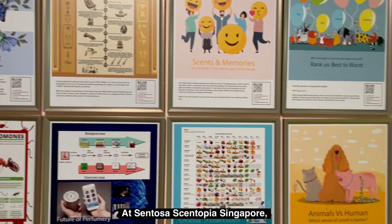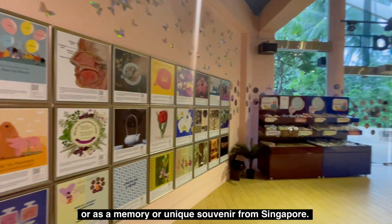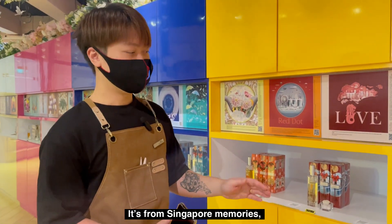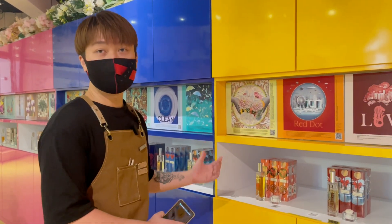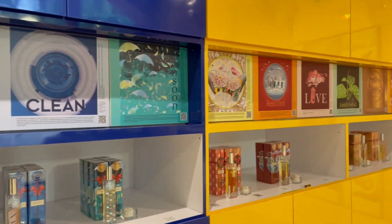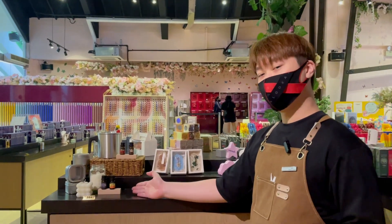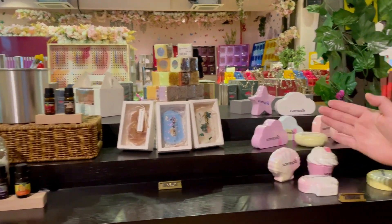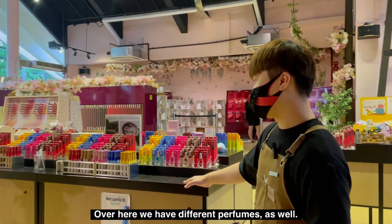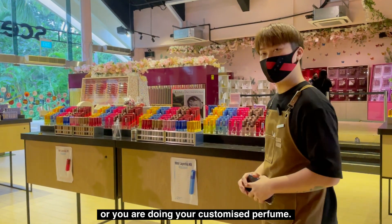At Sentosa Centopia Singapore, you can also find some unique gifts to buy for loved ones, or as a memory or unique souvenir from Singapore — these are from Singapore Memories. There are different room fragrances representing heritage and cultures, as well as interesting retail products like a candle-making kit, wax tablets, bath bombs, and different perfumes.